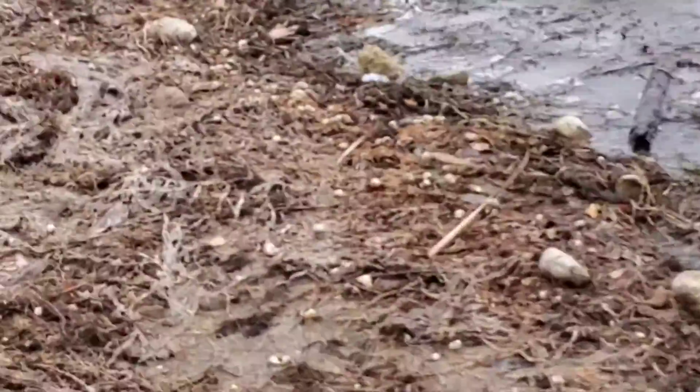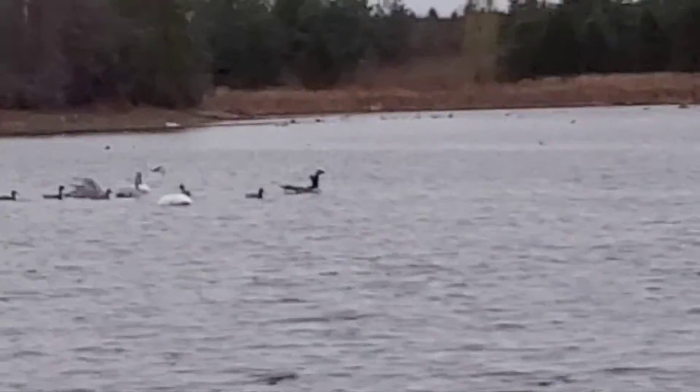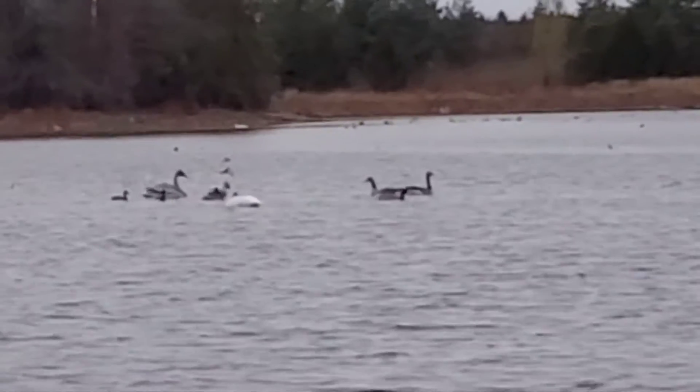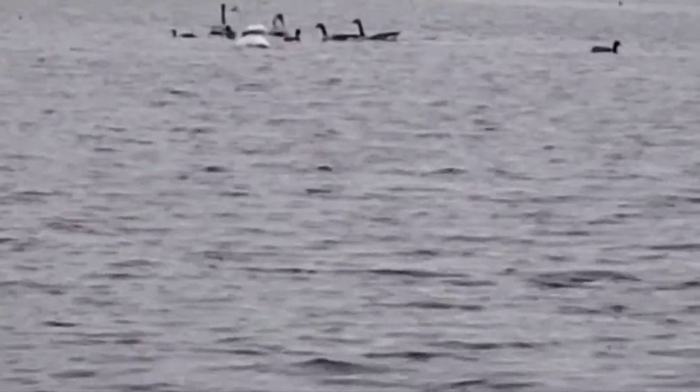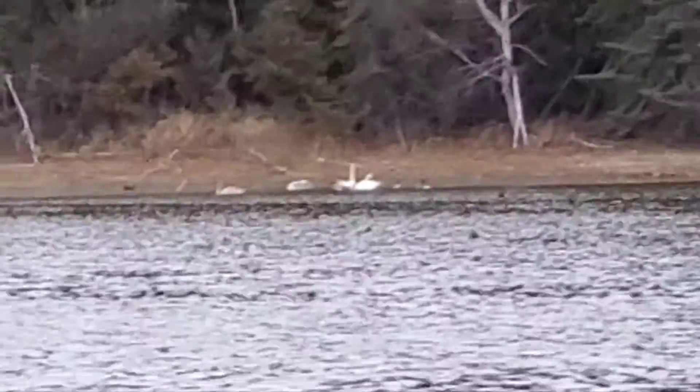There's some ducks and geese. I'm going to go over to a whole family of them over there — young swans, some adult swans too. Not too close. And some more over there, and some more.